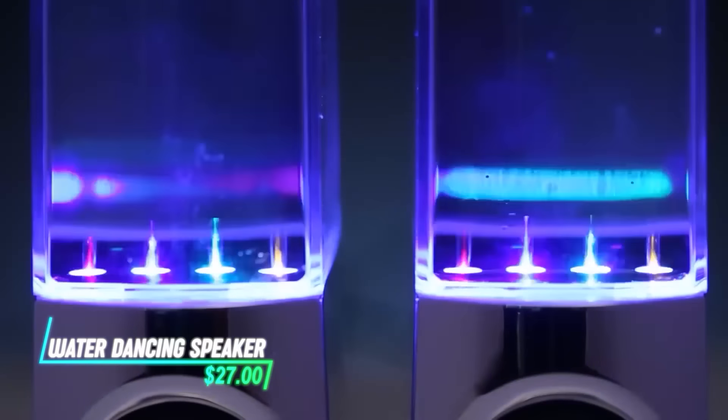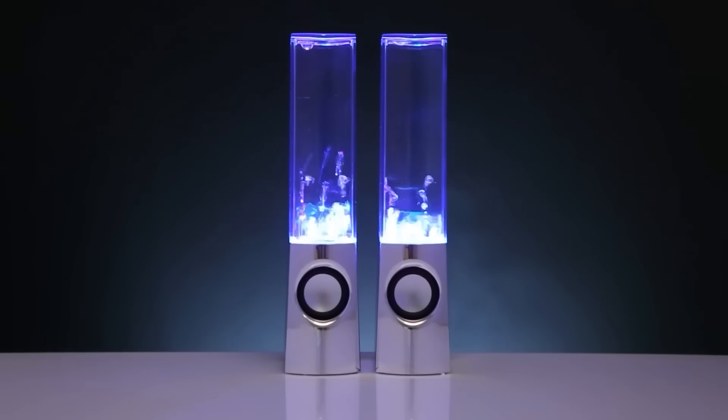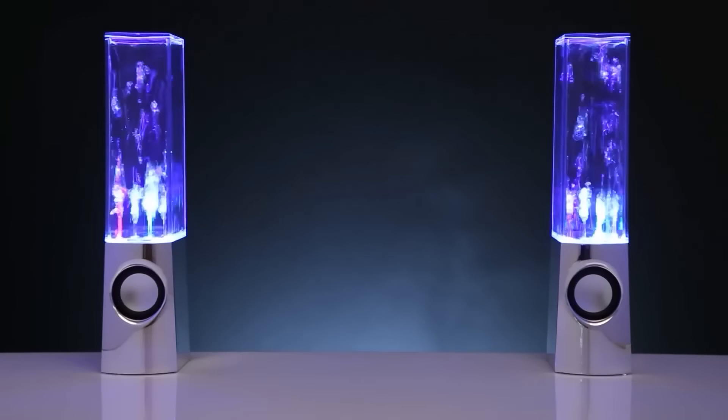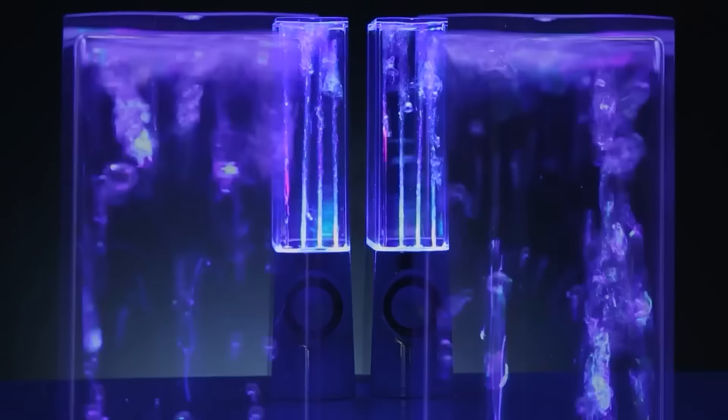This speaker features water jets that dance to the rhythm of your music. It illuminates with colorful lights synchronized to the beat. Water inside the speakers bounces and moves in time with the audio, creating a visual display that enhances your listening experience with a dynamic and visual component.